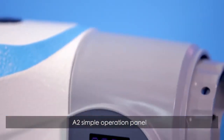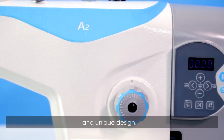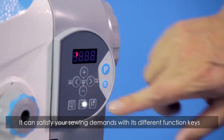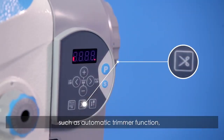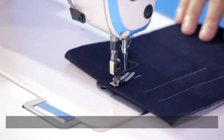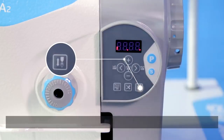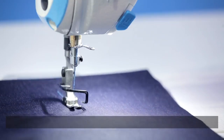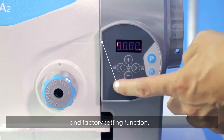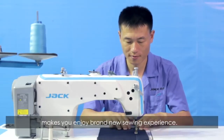A2's simple operation panel makes you easily understand with its visual marks and unique design. It can satisfy your sewing demands with its different function keys such as Automatic Trimmer Function, Different Sewing Mode Function, Stop Position, and Factory Setting Function. Intimate design makes you enjoy a brand new sewing experience.